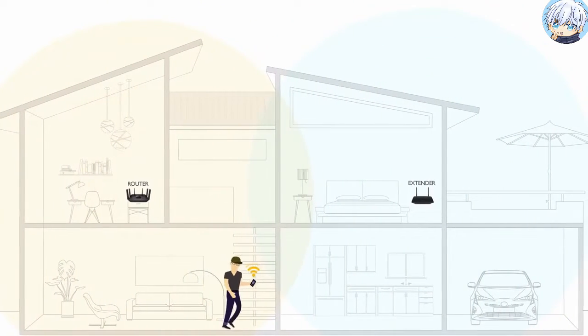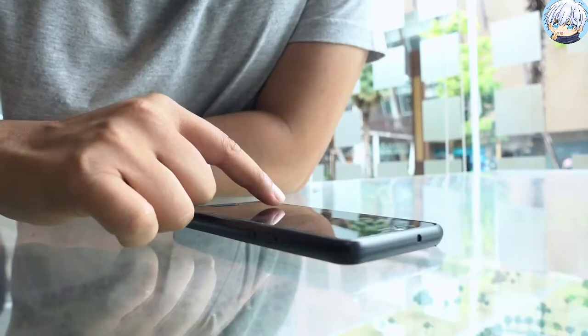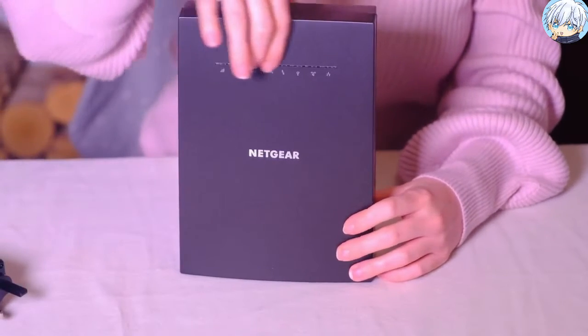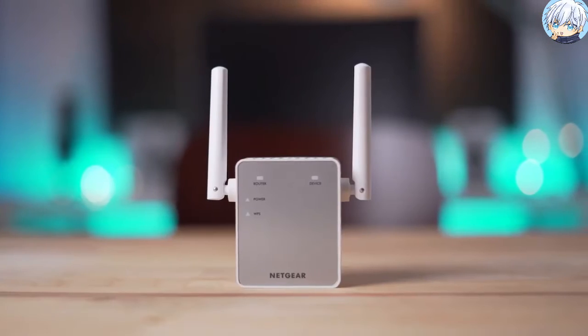With a Wi-Fi extender, you can effectively double the coverage area of your Wi-Fi network, or reach far corners of your home or office, different floors, or even extend coverage to your yard. In today's video, we will showcase the top 5 best Wi-Fi extenders that are available on the market.